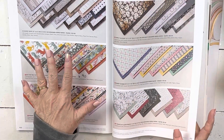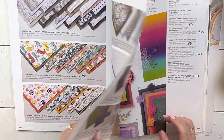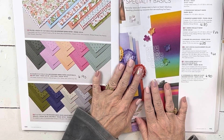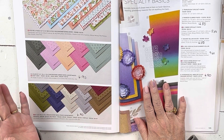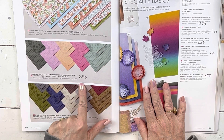Some of the paper is on really good sale and some is just retiring. These two packs — those of you in Card Club, we used this one one month. It comes in all of the color families. It's not shown in the catalog in all color families, but it's normally $11.50 and it's on sale for $6.90.